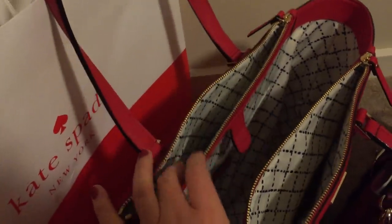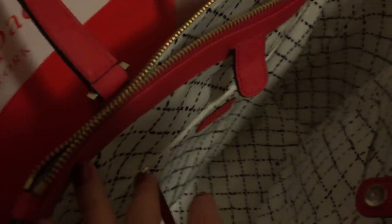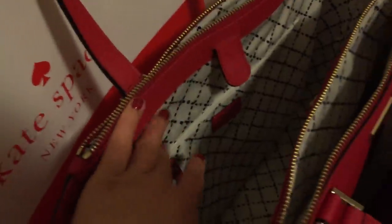This bag has big side pockets on each side — really deep and big. Inside, one side has a zip pocket, the other side has two slip pockets, and a really nice lining.